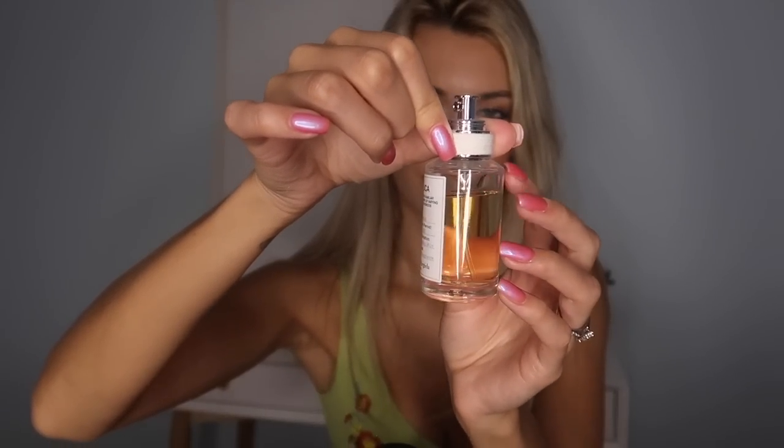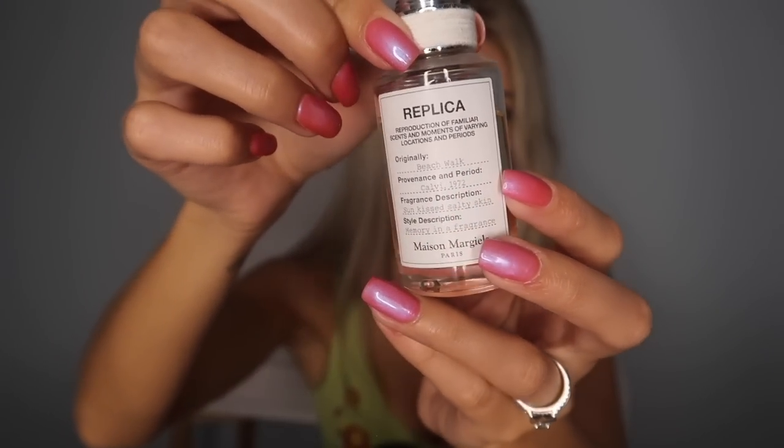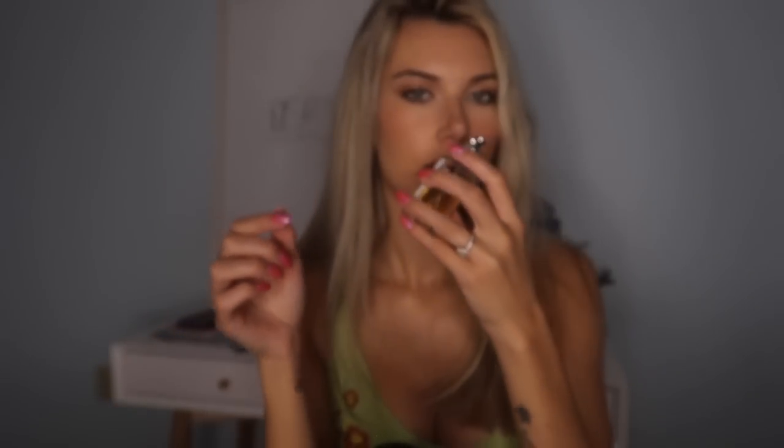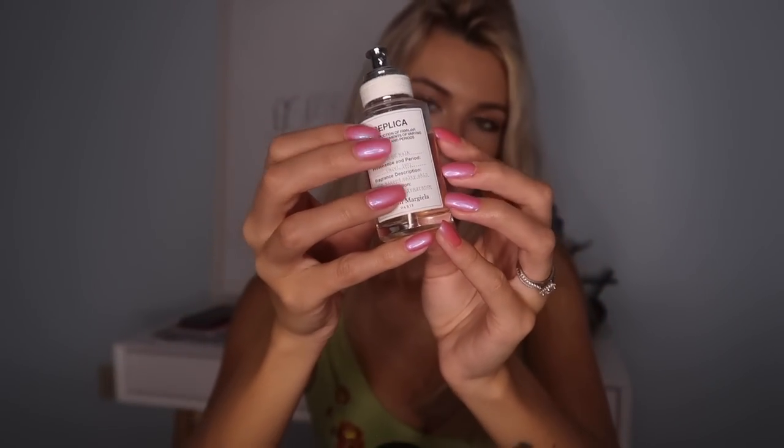This is another Replica — I want to get all the Replicas, I just love the idea of this brand and how they made these perfumes. This one is of course Beach Walk. It's one of the best fragrances they have in my opinion — I've smelled them all. This one is perfect in the summer, perfect for May, June, July, August, September, even October. You can tell it's clearly been used a lot in the summer. It's described as sun-kissed salty skin and that's kind of what it smells like.